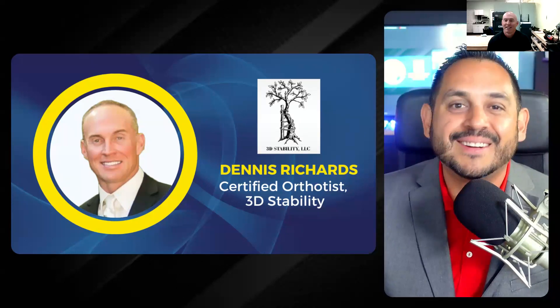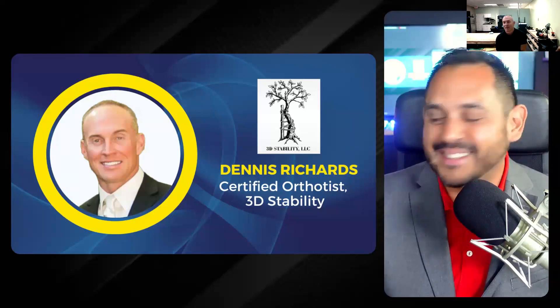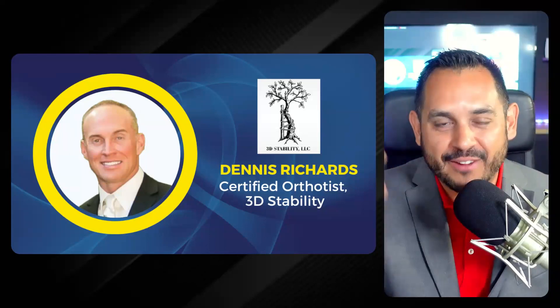Dennis: Thanks, David. I'm so happy to be here and excited to talk about 3D printing and share some of my successful stories with everyone.